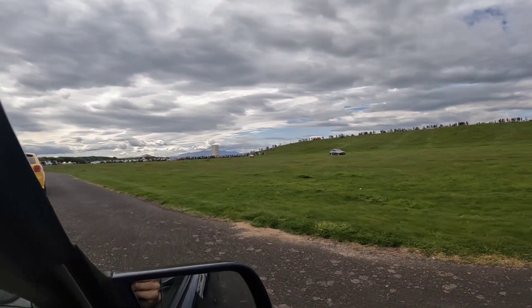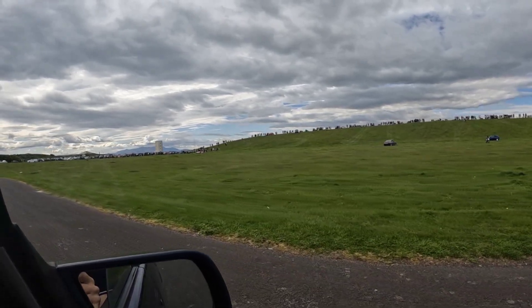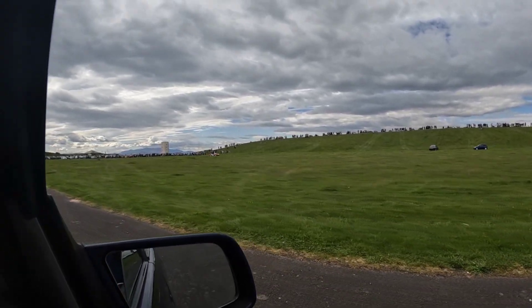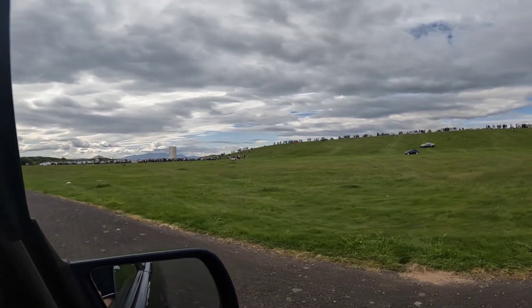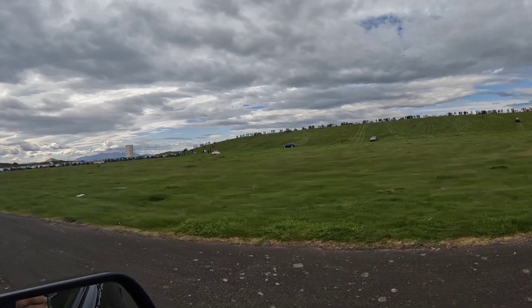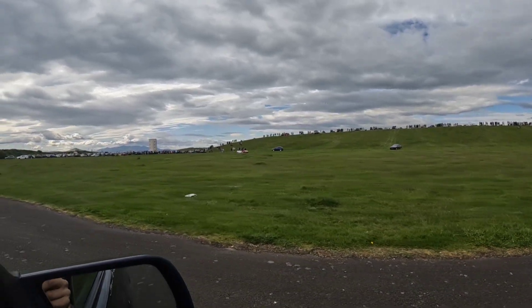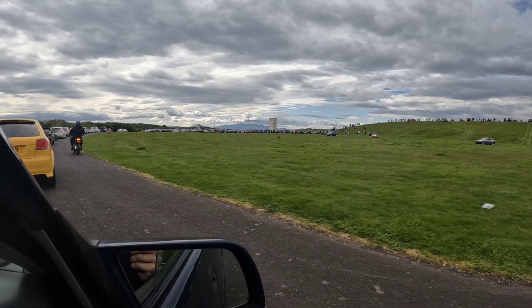Somebody's doing drifting in a Mazda MX-5 — they won't see it that well from over here. In fact, there's a few of them at it: a BMW 5 Series and somebody in a Fiesta, skidding about. I would imagine there's an Audi going for it too. This isn't going to last very long.